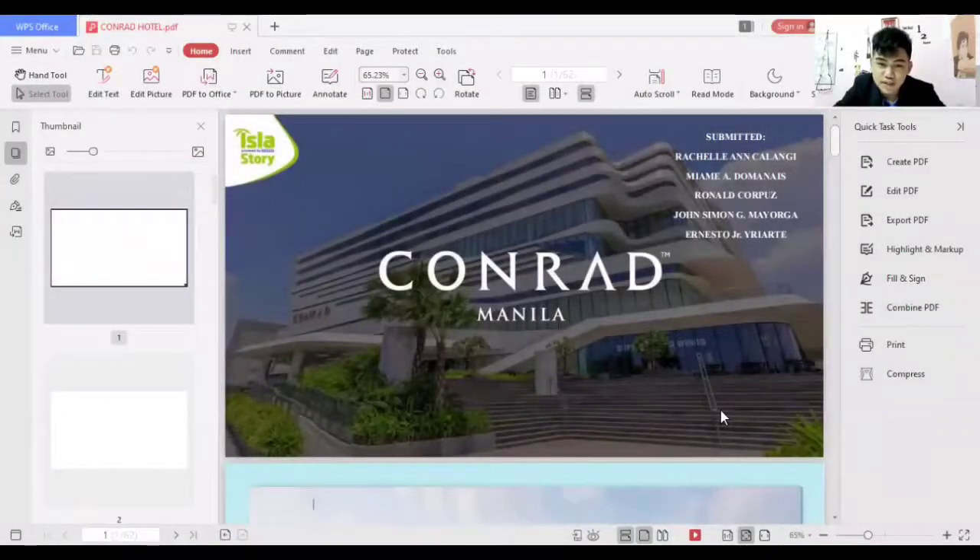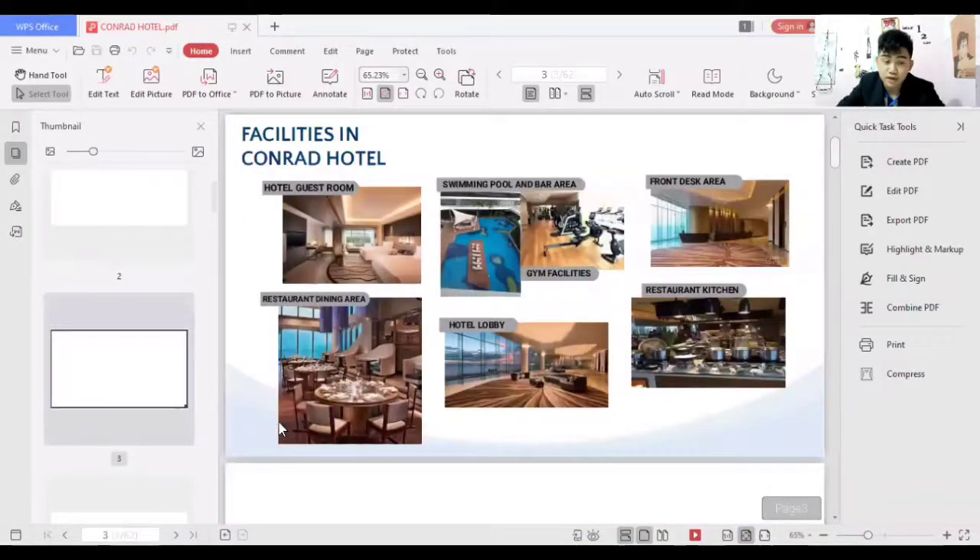Hello everyone. Today we're going to talk about the Conrad Hotel Manila, located in Pasay in the seaside area near Mall of Asia. The Conrad Hotel offers a luxurious yet minimalist experience to its guests. We're going to discuss the facilities they have in the hotel: the guest room, swimming pool area, front desk, restaurant dining area, hotel lobby, restaurant kitchen, and event function hall.